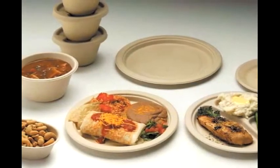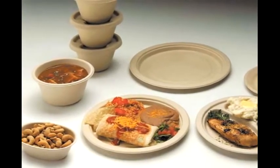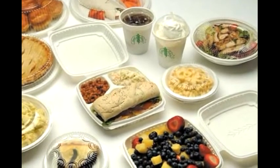If you're dining in, try biodegradable natural fiber dinnerware for your hot foods — it's safe in the oven and microwave. For cold foods, use plastic dinnerware made from annually renewable resources like corn, wheat, or rice.